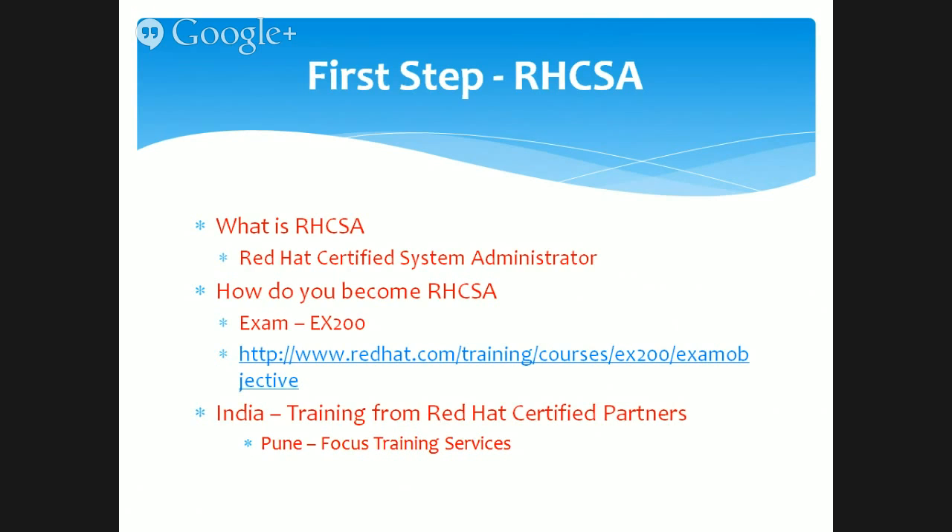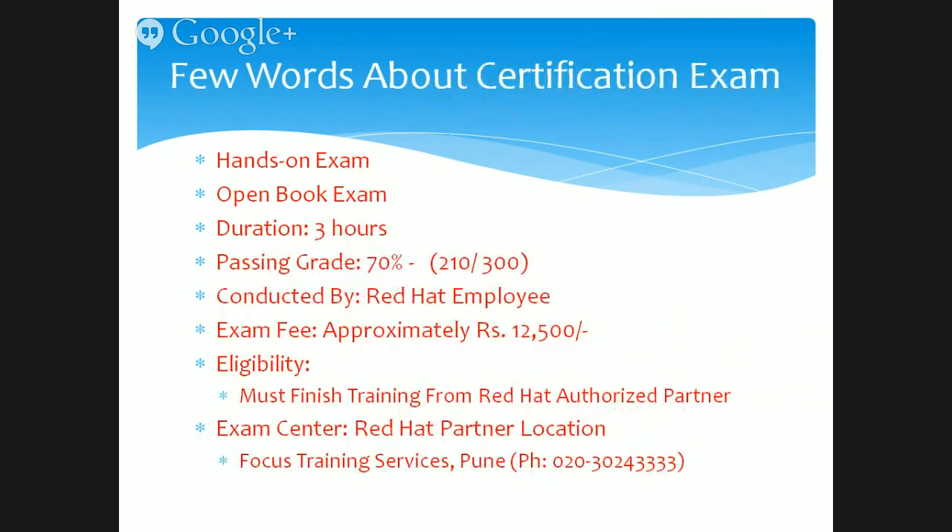One of the things about this examination, especially in India, is that you must go through the training course from Red Hat certified partners. The partners are available throughout India. In Pune, we are Focus Training Services, located in the heart of the city. Once you go through the certification training, only then can you appear for the exams. This is a mandatory requirement to maintain the high quality of the certification — only certified training partners and certified training professionals can deliver this training.